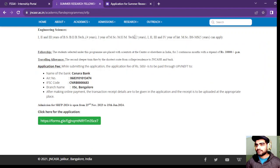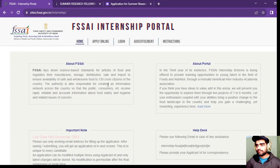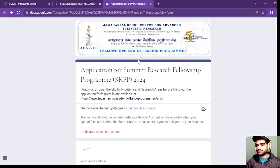So this was the video related to the Summer Research Fellowship Program SRFP. In my last video I covered the FSSCI internship, and the last date for that is 14 December, so check that out too. For more such videos, please subscribe to this channel and follow me on Instagram for more updates. Thank you.